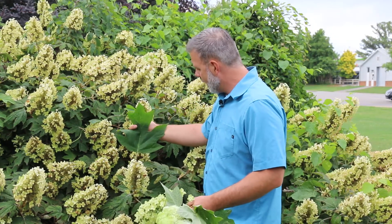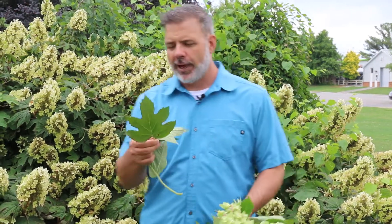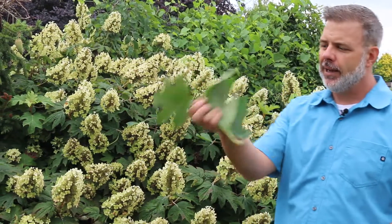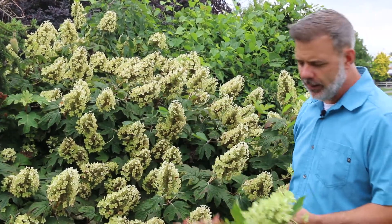You can see some variety in different sizes. I'm actually standing in front of a cultivar called Munchkin, which is a smaller cultivar, and you can see that comparatively the leaves are quite different in size on these different cultivars.